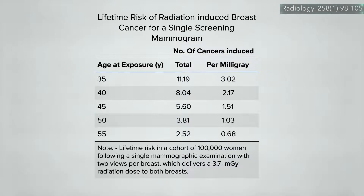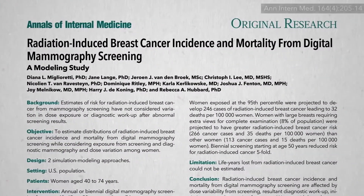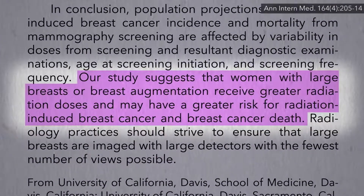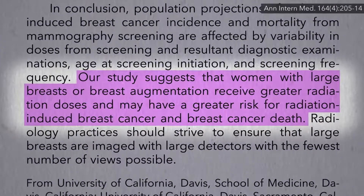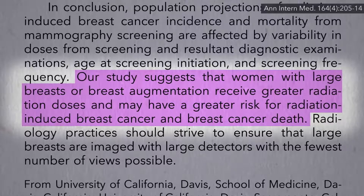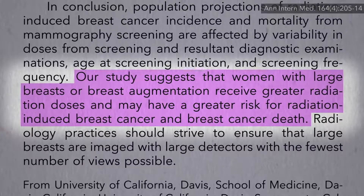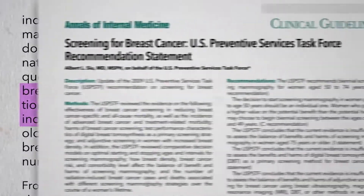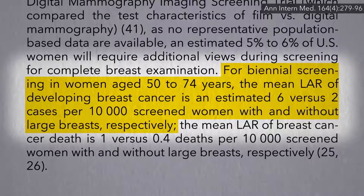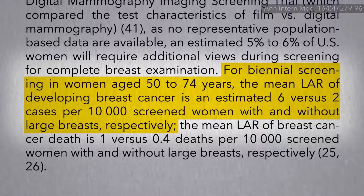They even calculated the lifetime risk of developing a radiation-induced breast cancer after just a single mammogram. Women with large breasts may carry additional risk because their mammograms may require additional views, and the greater radiation doses are expected to translate into greater risk for radiation-induced breast cancer and breast cancer death — as much as triple the lifetime attributable risk from mammogram radiation exposure.